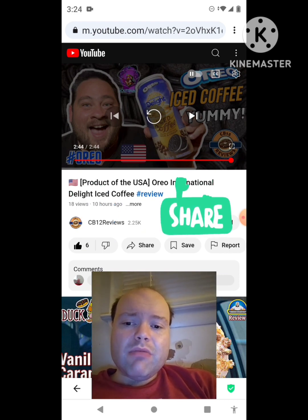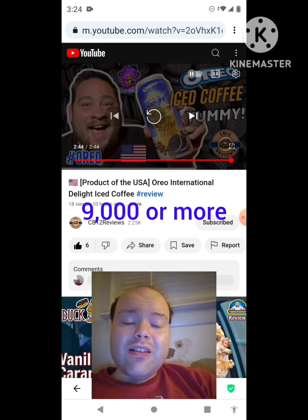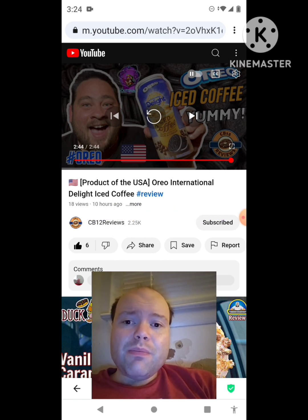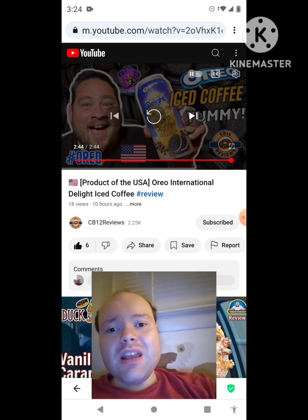Please help me bring my subscriber count up and help me accomplish my goal to get 9,000 subscribers or more on my channel — I would really appreciate it. The link to CB12 Reviews' original video will be down in the description below. I just thought I'd let everybody know about that. I'm off now, so until next time — see ya!